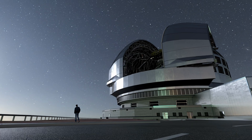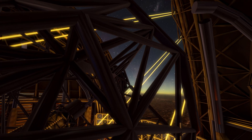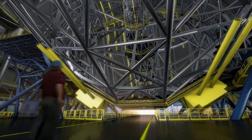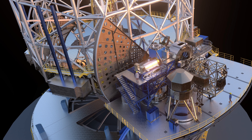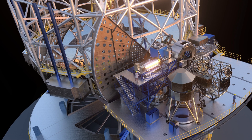Set to start operating later this decade, the ELT will host a whole suite of high-tech instruments capable of matching its immense light-collecting abilities. Unique among them is Mikado, the super camera of the Extremely Large Telescope.